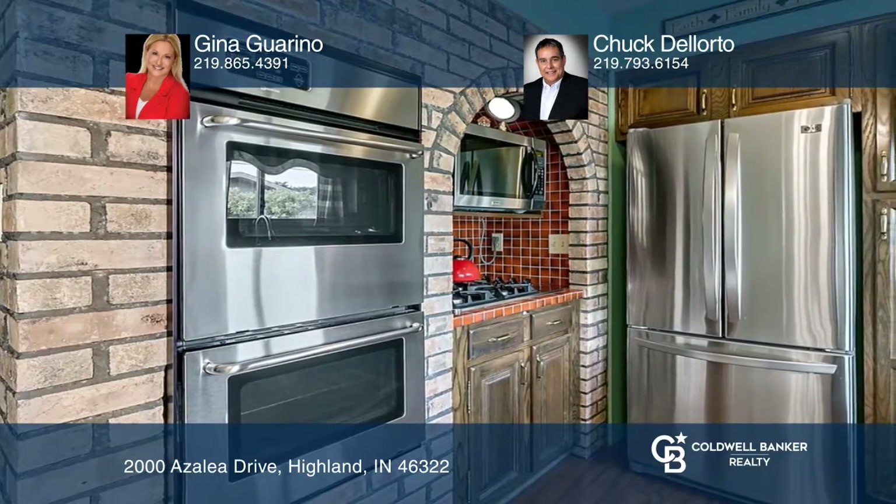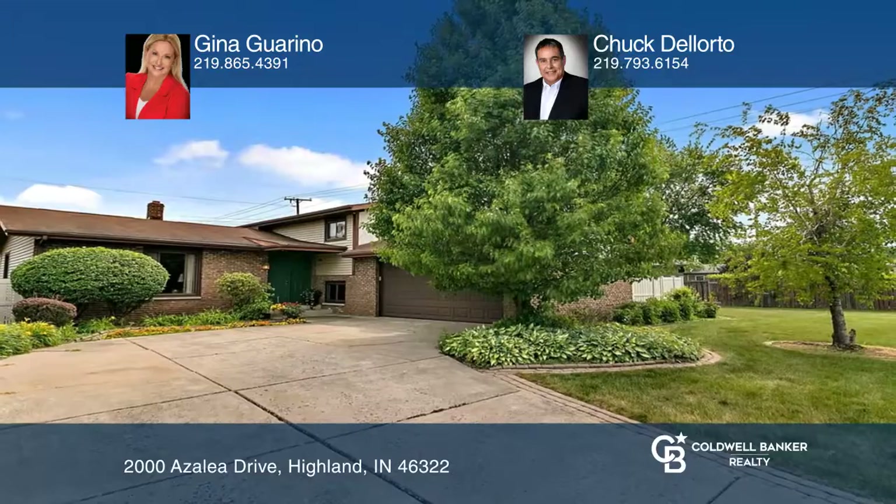Plus a lower level featuring a large rec room with a gas fireplace. All of this and so much more. Feel that this is the property for you? Contact Gina Garino and Chuck Delorto to see how to make it yours.